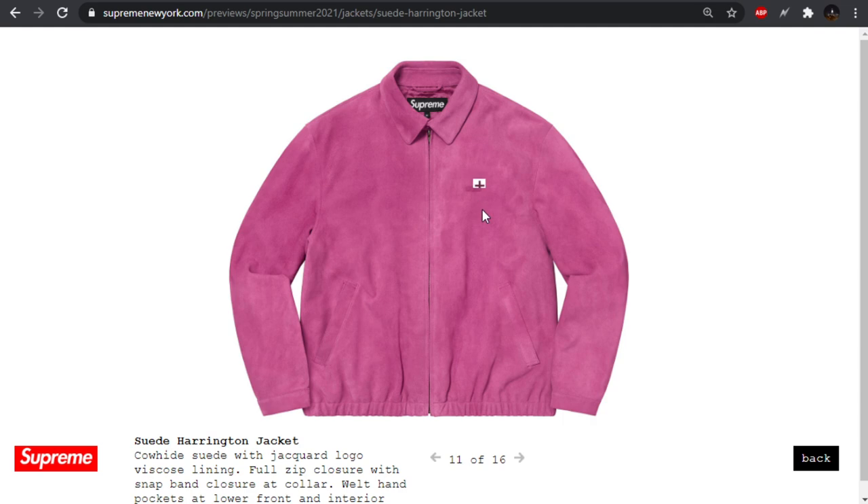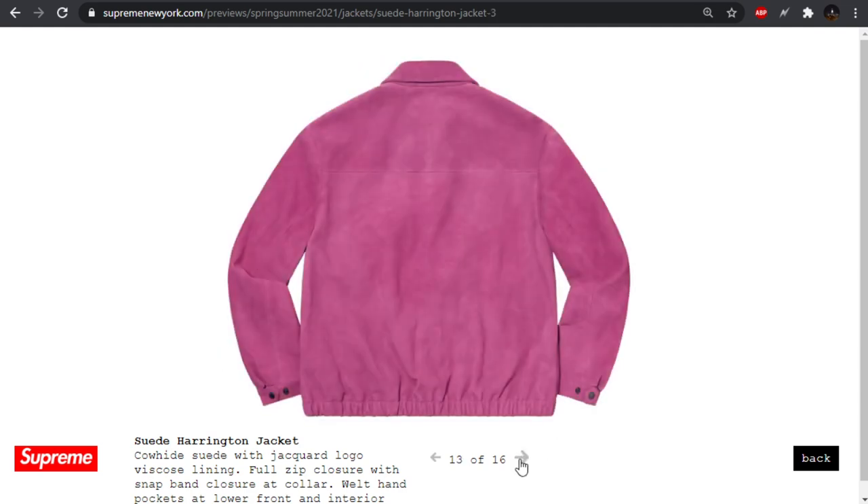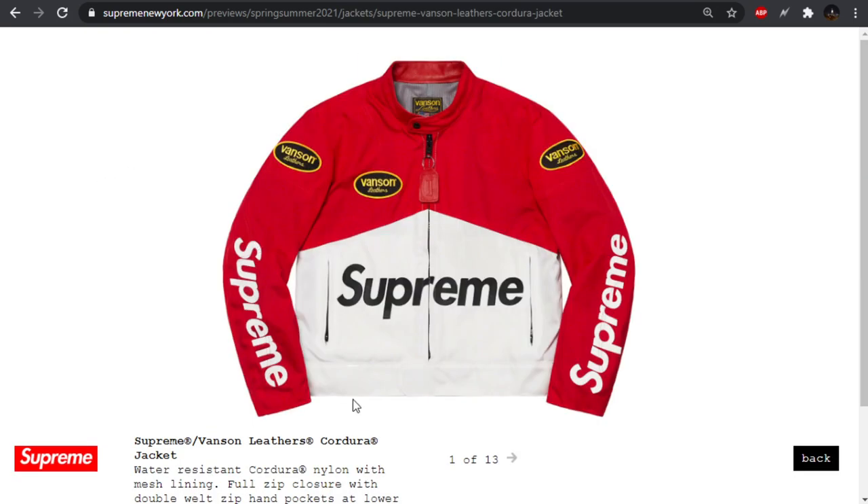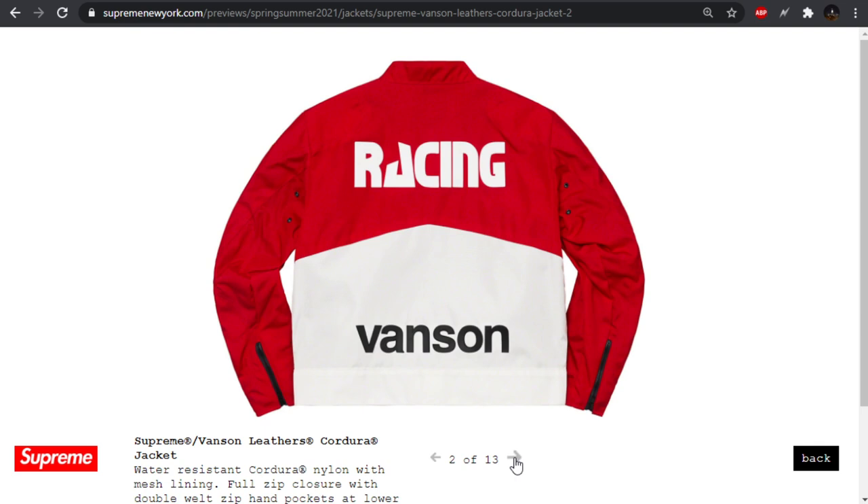Moving forward, we have some honestly pretty basic Harrington jackets — just suede with a tiny little box logo on the chest. Next up we have the first of the Vanson Leathers pieces. Looks like a Vanson Leathers Cordura jacket and I really like this one. I like the Marlboro color blocking they got going on — very similar to the cigarettes — with a red top and white bottom, obviously a lot of Supreme and Vanson branding. I wish they'd included a little more color blocking beyond just the same patch and logo everywhere, but I still like it.